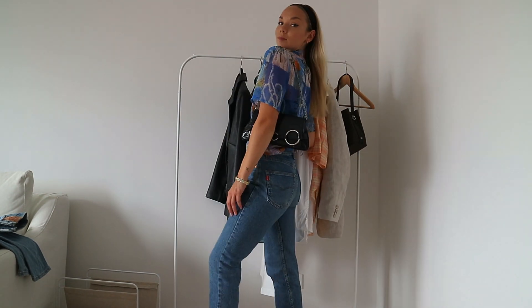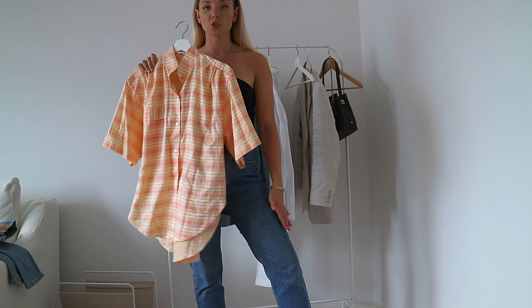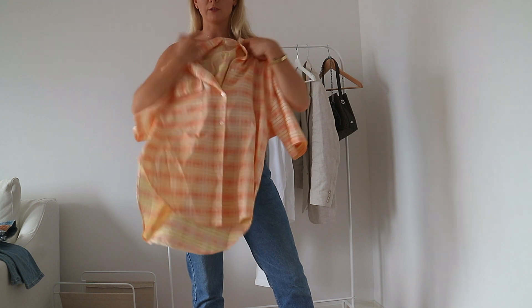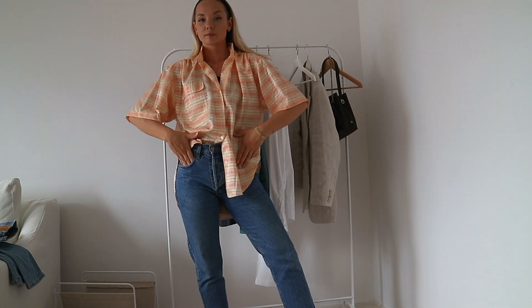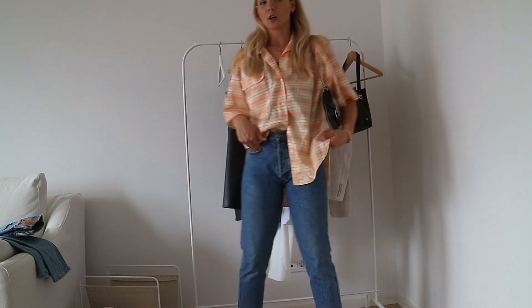Sist ut är denna aprikosfärgade dröm, som skulle kunna gå som pyjamasskjorta men jag tänker också ha den till ett par beige shorts. Jag vet inte om jag får tag på alla mina sommarkläder från Australien som ska komma hit. Men jag hade helst velat ha ett par shorts i exakt samma färg för att få den här boxiga looken. Aprikos är så härligt när man är brunbränd på sommaren – och skitsnyggt att ha till vita kostymbyxor också.